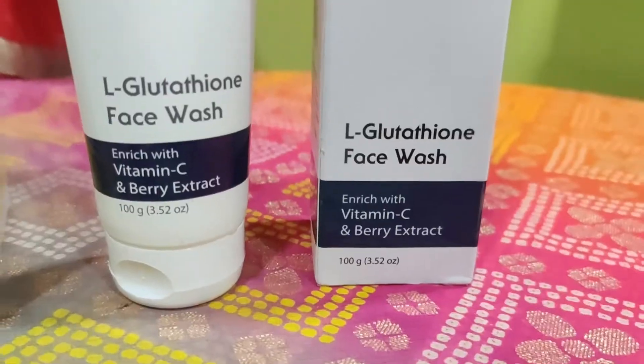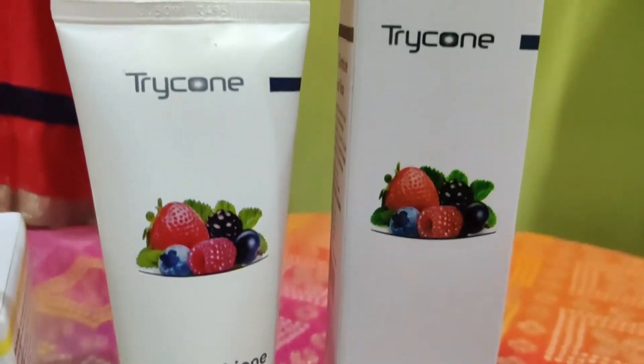Hi friends, I am SSV and welcome back to my channel. In this video, we are going to talk about Tricone brand. Tricone is a very good brand — it provides all the things for skin, hair and health.